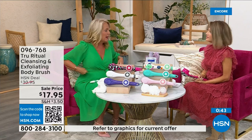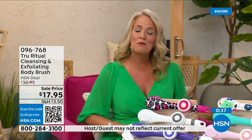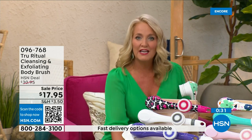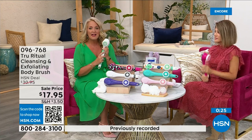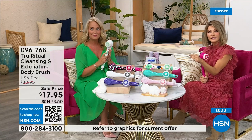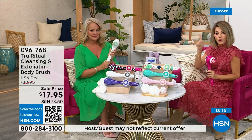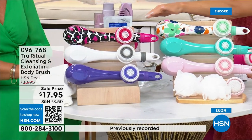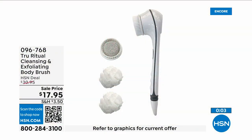Think about how many of us fasten our bra on the front because getting back there is challenging — now think about doing that when you're soapy and wet in the shower. In the white there are less than 400 left — that's how fast these are selling. White: last call. Pink: last call. We've also got turquoise, floral, and pink leopard print for $3.59. Everything today is on five interest-free credit card payments — this is a no-brainer.